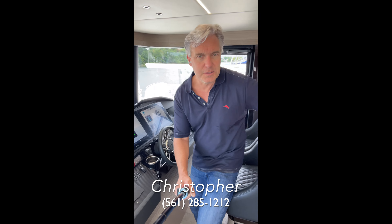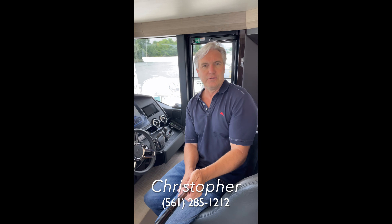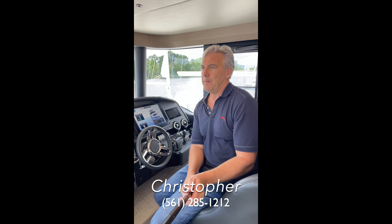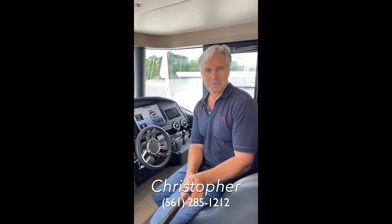That's just a few of the reasons why Absolute has achieved their goal of building boats that are very easy for owner-operators to use. If you have a question about Absolute, let me know. I'm Christopher with One Water Yacht Group — 561-285-1212. Thank you.